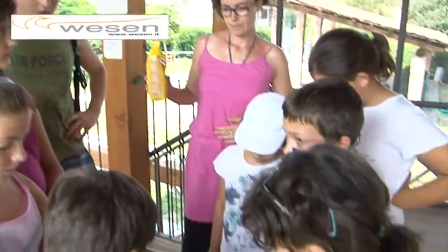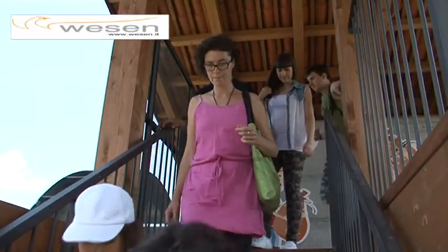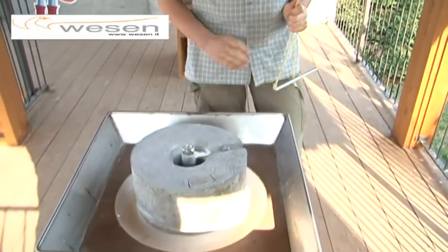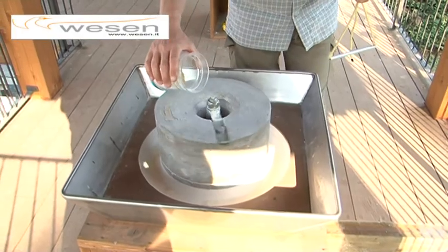Here we have reproduced the structure of a mill in order to show two different ways of using water energy. The visitors can activate the wheels and really grind the grains.